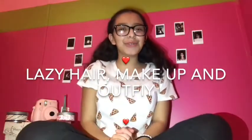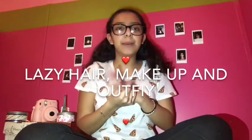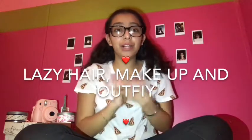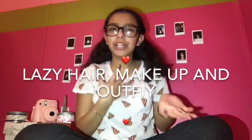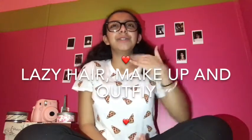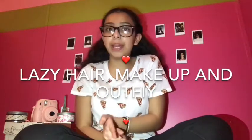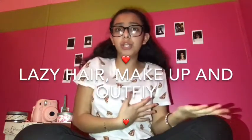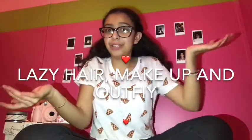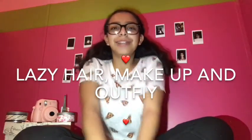What's up guys! Today's video is going to be an effortless, lazy makeup, hair, and outfit video. I'll be showing you a hairstyle, outfit, and makeup that you can do on a day that you don't want to do anything but have to run some errands, or you just like the style and want to wear something easy.